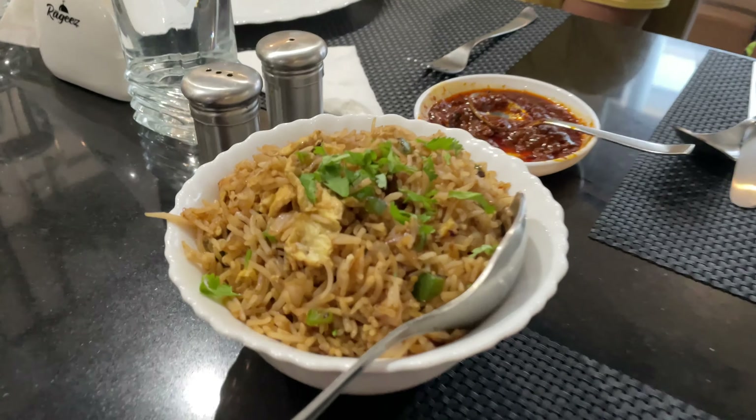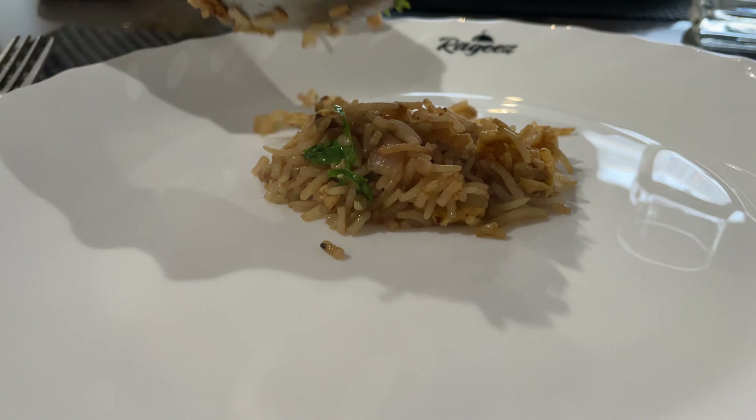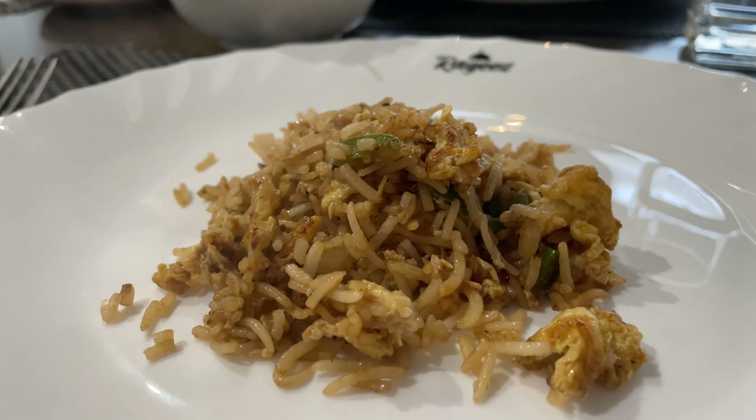Now we have received the chicken manchur soup. I will taste and let you know. You can see a lot of manchur scrambled eggs and chicken. So good.